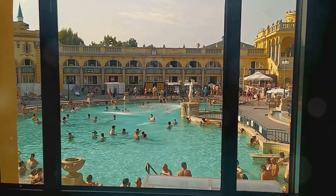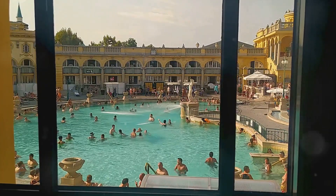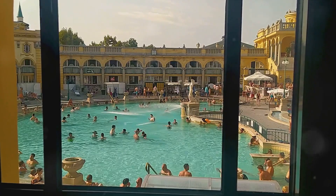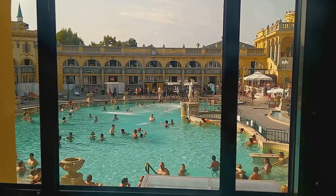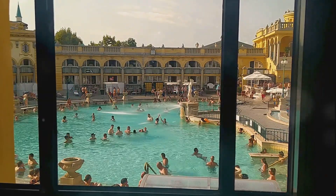In Budapest, thermal baths aren't just a luxury — they're a way of life, deeply woven into the fabric of history and culture. From Roman times through the Turkish occupation and into the present day, these healing waters have been a source of health and relaxation for the people of this city.